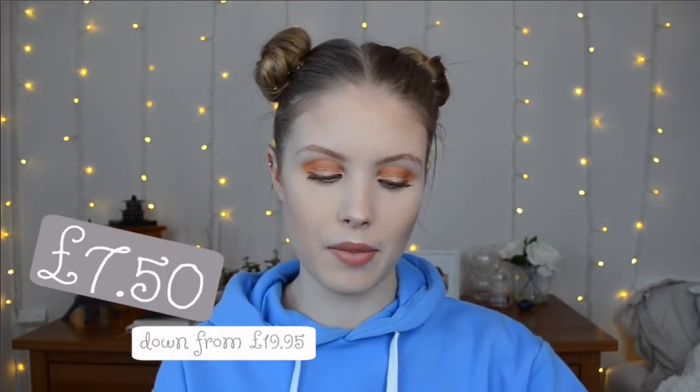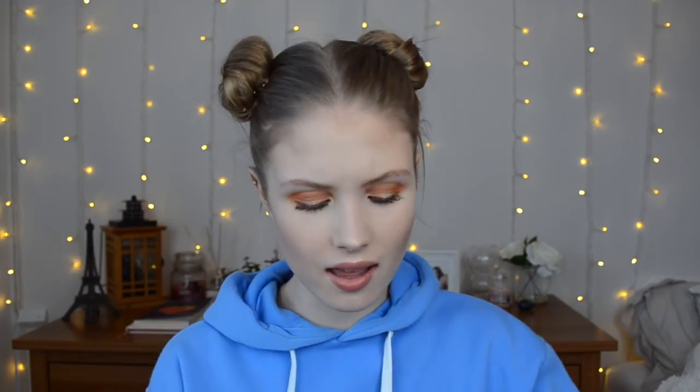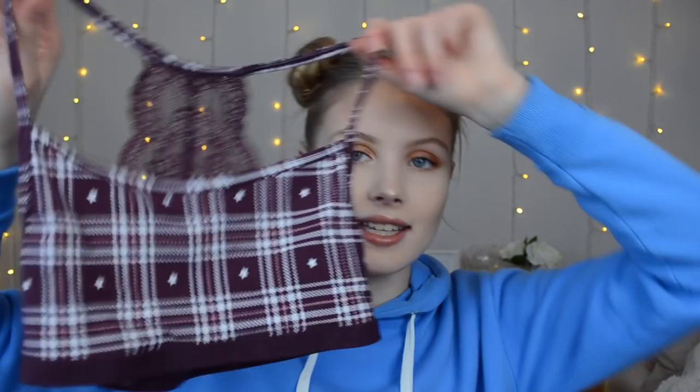On the back it's like all lace — so it's like normal at the front but cute on the back. The little band at the bottom says Jack Wills on it. I'm pretty sure I got this for £7-something, down from £20. Such a good deal. And this looks really nice just under kind of baggy jumpers — that kind of thing — because the strap shows.